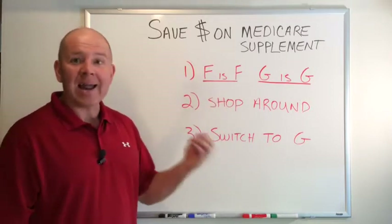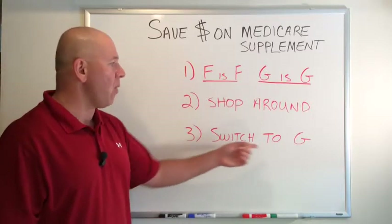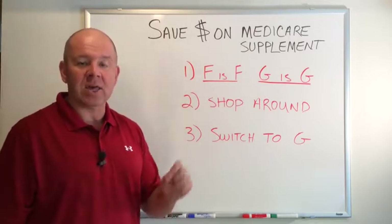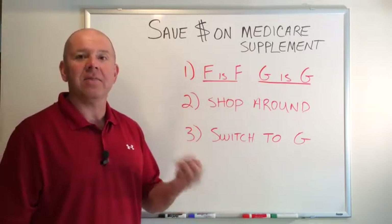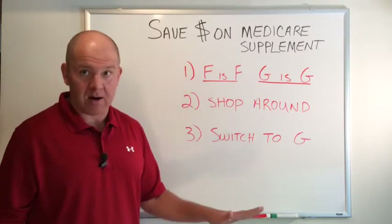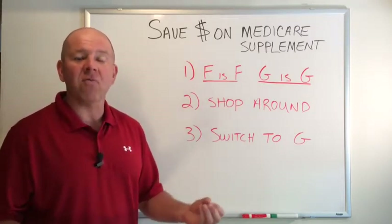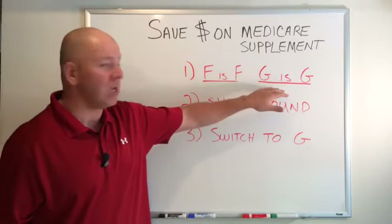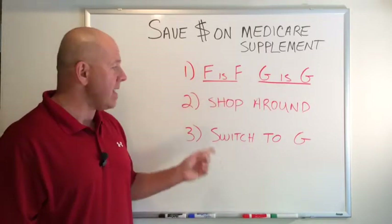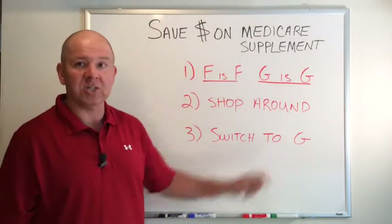Number three: if you're on Plan F — a standard Plan F — and you've seen your rates go up a lot, you might want to consider switching to Plan G. There's one difference between G and F: you have to pay the Part B deductible, which is $147 for the year — not every time you go, just $147 for the year. Every time I've run the numbers comparing Plan F to Plan G, you may save $400 on your premiums and only have to pay $147. So do the math — there's always additional savings by switching to Plan G.